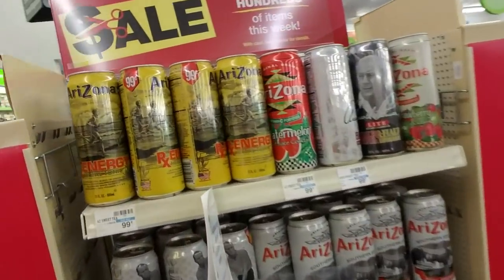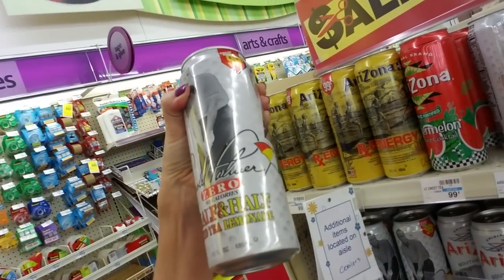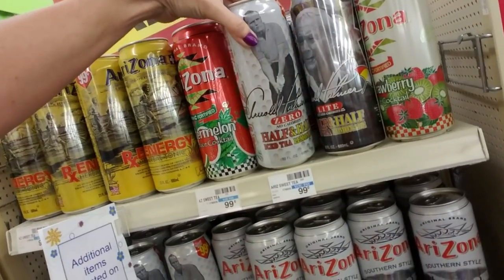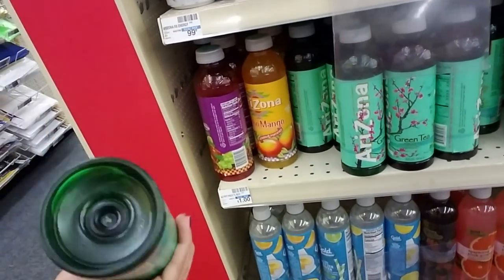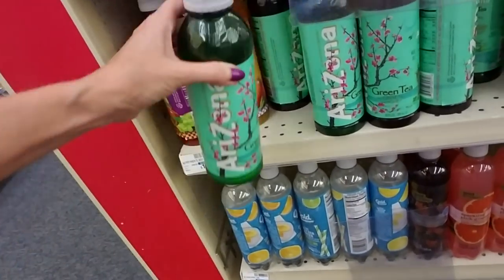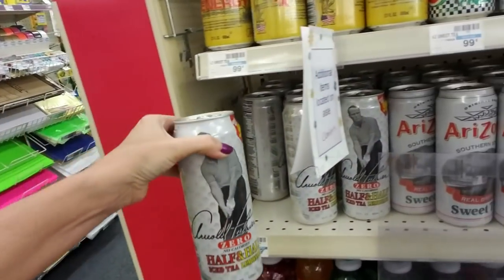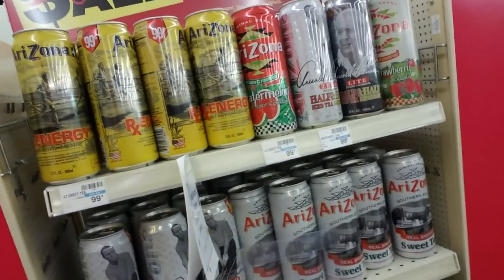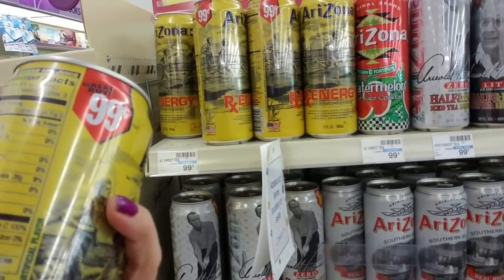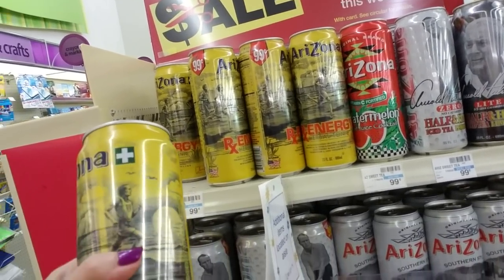We have some giant cans of tea — Arizona half-and-half iced tea lemonade. I am not a big fan of canned tea; it never tastes good to me. They put way too much sugar in it. And here's Arizona green tea with ginseng and honey — looks like they're a dollar. Arnold Palmer Zero half-and-half iced tea lemonade. Rx Energy herbal tonic from Arizona — how much sugar is in this thing? 25 grams of sugar per serving, and this is three servings, so you have a total of 75 grams of sugar in that one can. No thanks.